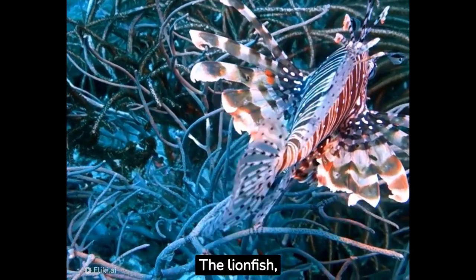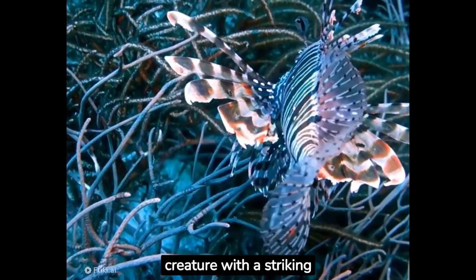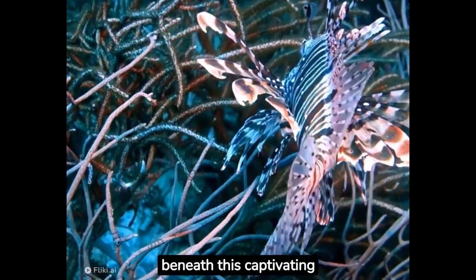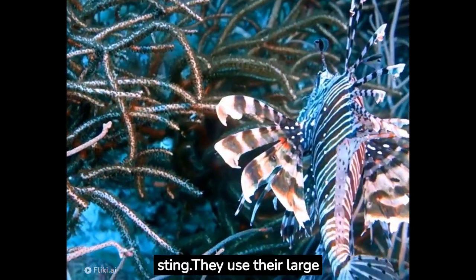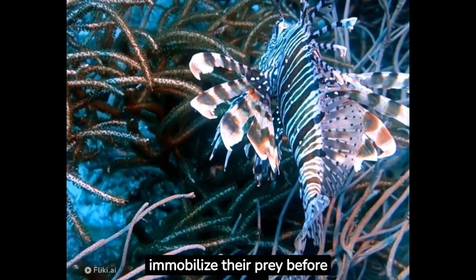The lionfish, also known as terroir, is a stunning and distinctive marine creature with a striking appearance and venomous spines. Beneath this captivating exterior lie venomous spines that can deliver a painful and potentially dangerous sting. They use their large pectoral fins to corner and immobilize their prey before swallowing it whole.